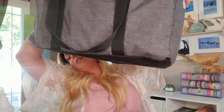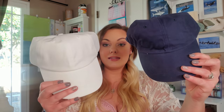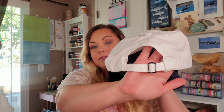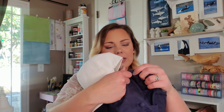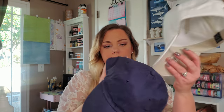Moving on to bag number three — this is a ginormous tote full of stuff! I found these hats — these are perfect Cricut blanks if you own a Cricut. I love the back of them; they're adjustable and seem to be very nice quality. They are by the brand Anvil. Of course you don't have to Cricut these or add decals — you could just wear them plain with a cute outfit.